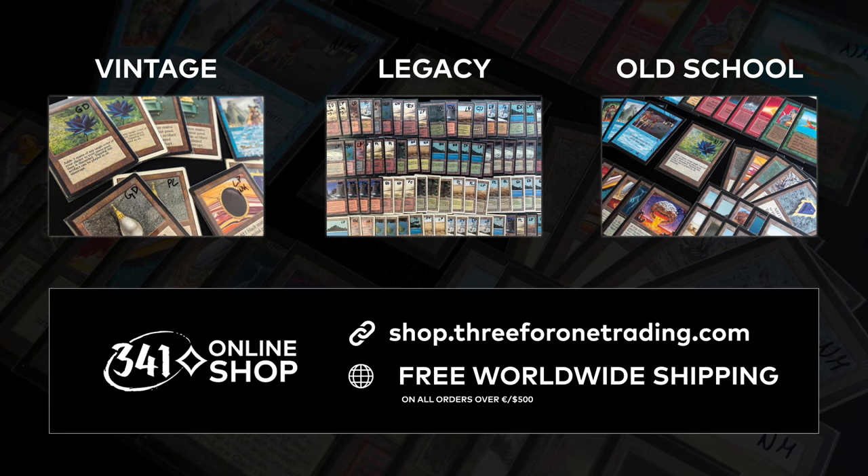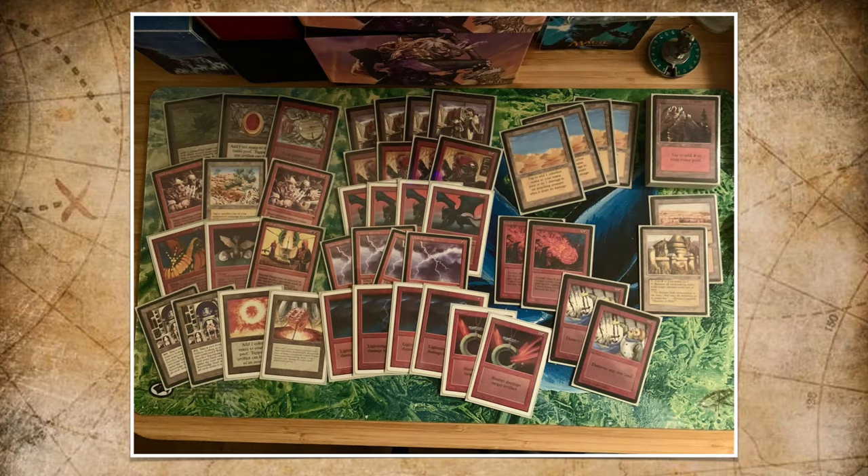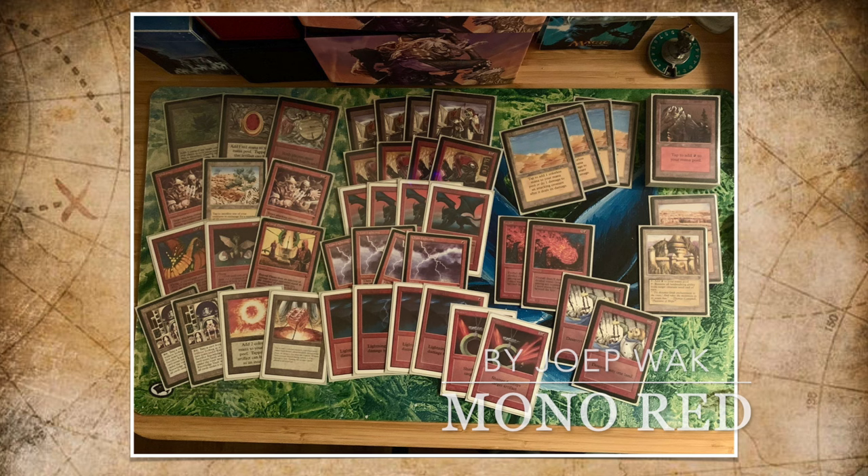Now let's continue with the deck techs. We're going to start with the deck of my opponent, Joopwak. Here we see his deck — Mono Red. There are a lot of fun cards in here. Usually when I play against Mono Red, it's all about the burn.